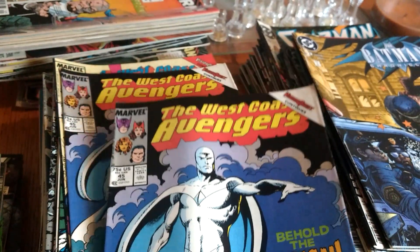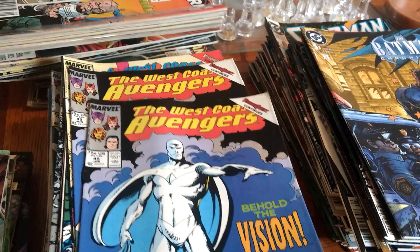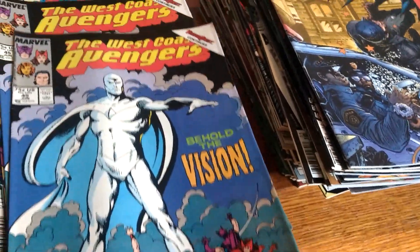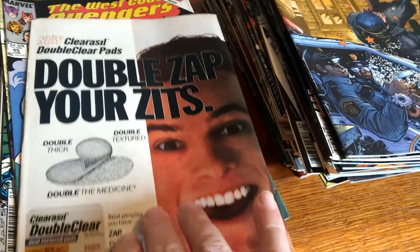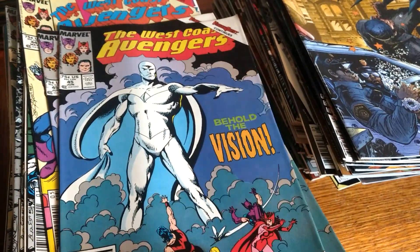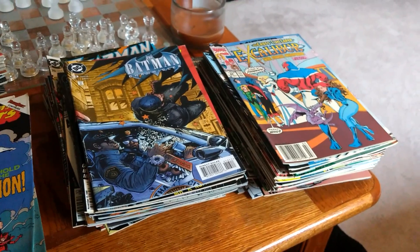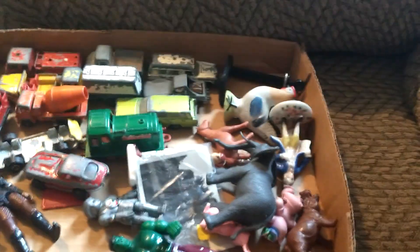These two best comics look to be worth about $10 to probably $20 a piece, depending on how they're graded, and they look to be in pretty nice condition. These two will probably pay for them all. I'll probably end up trying to sell these locally.